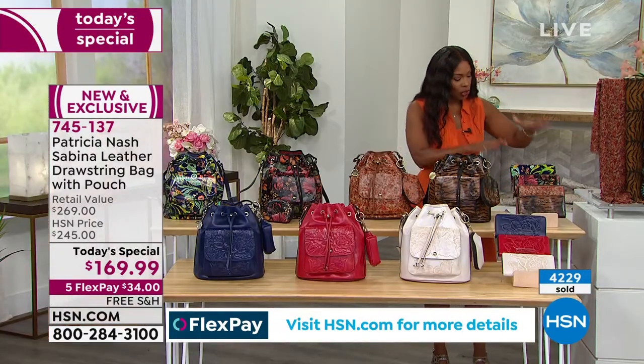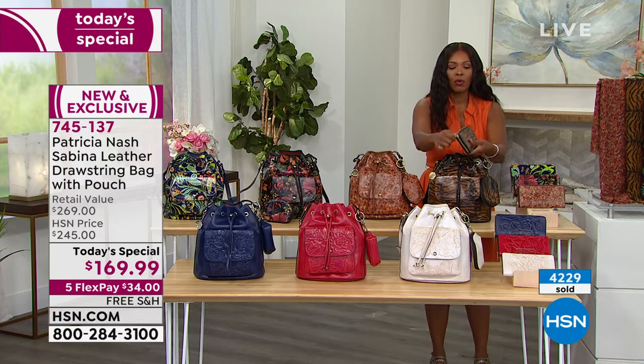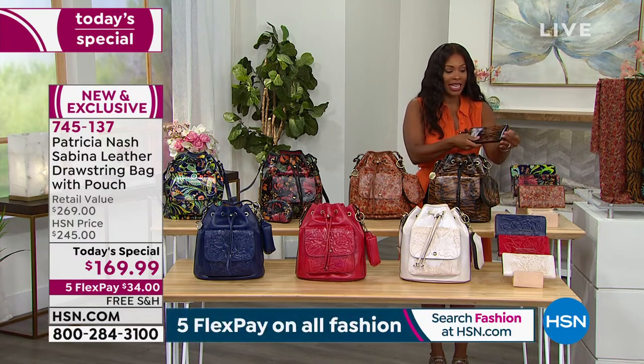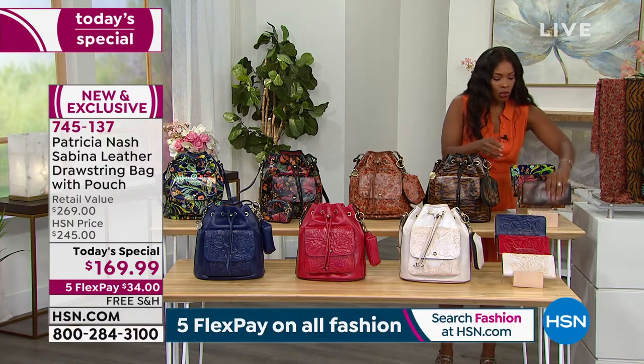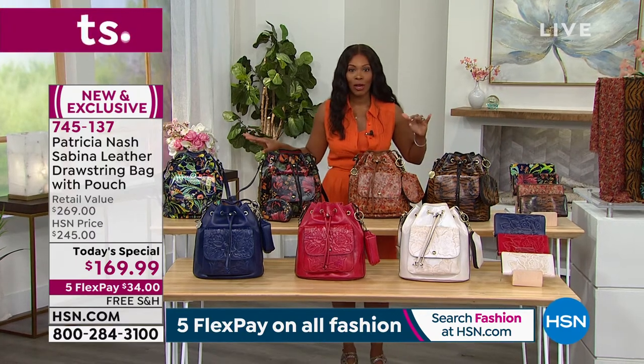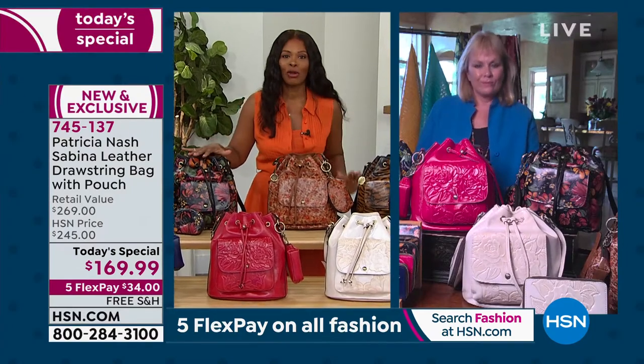Please go for your Today's Special. Just know there are coordinating zip-around wallets — if you want to go ahead and get the entire look in one phone call. Patricia, for all of those tuning in who haven't seen the Today's Special yet, let's talk about this one and what has made it so special today.